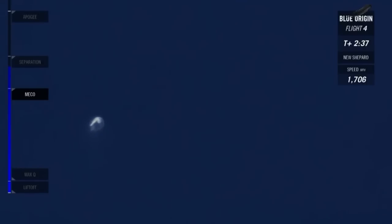Separation should be coming up shortly. And there it is, separation. Separation confirmed from both vehicles.